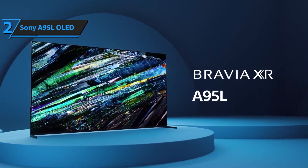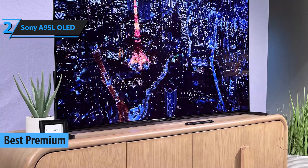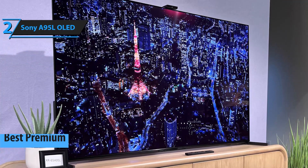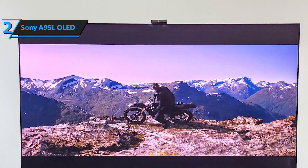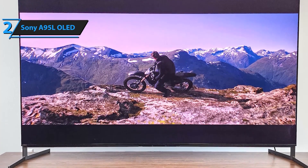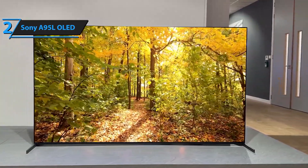Sliding into the number two spot is the Sony A95L OLED. This TV pushes the boundaries of OLED technology with its advanced QD OLED panel, offering brighter and more accurate colors than traditional OLEDs. The A95L is perfect for cinephiles who demand the best picture quality, with its ability to display over a billion colors and produce deep, inky blacks. It also features Sony's Acoustic Surface Audio Plus and support for Dolby Atmos, delivering a cinema-like experience in your living room. Whether you're watching the latest blockbuster or streaming your favorite series, the A95L makes every moment feel like a masterpiece.